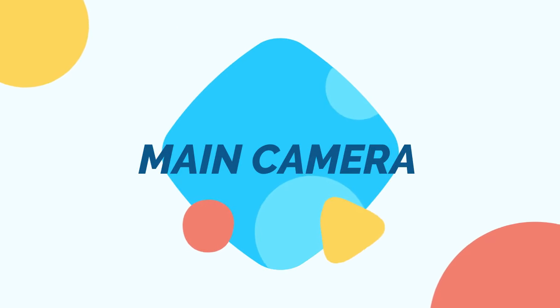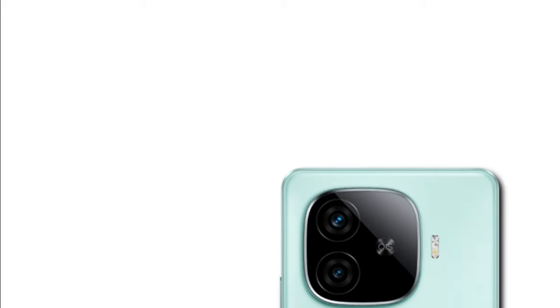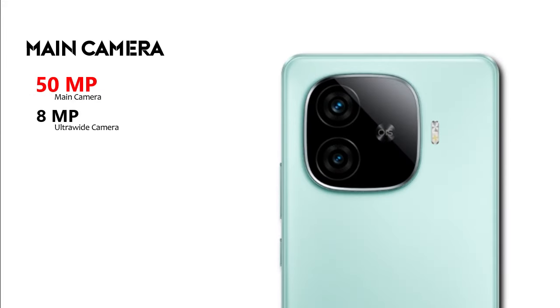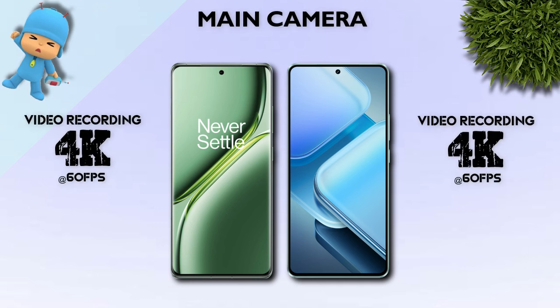Main camera: 50 megapixel main camera, 8 megapixel ultrawide, and 2 megapixel macro camera. Both mobiles have the same camera setup. Main camera video recording is 4K — both are the same.